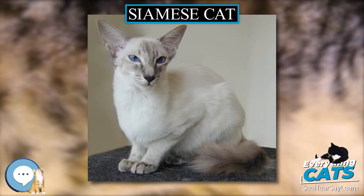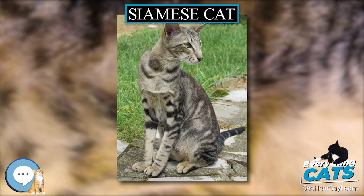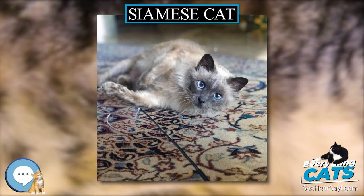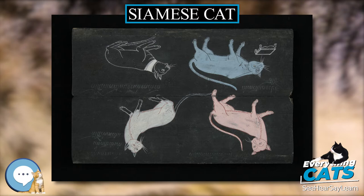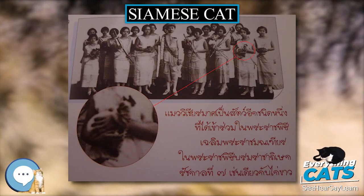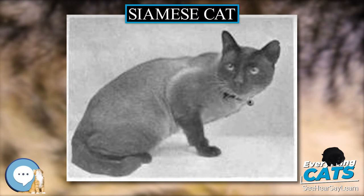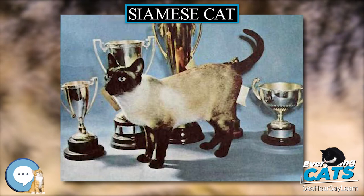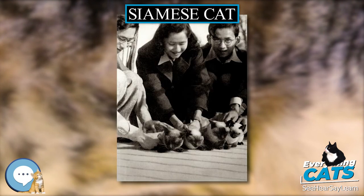In 1884, the British Consul General in Bangkok, Edward Blencowe Gould (1847 to 1916), brought a breeding pair of the cats, Pho and Mia, back to Britain as a gift for his sister, Lillian Jane Gould, who, married in 1895 as Lillian Jane Veley, went on to co-found the Siamese Cat Club in 1901. In 1885, Gould's UK cats Pho and Mia produced three Siamese kittens, Duen Ngai, Kalohom, and Khromata, who were shown with their parents that same year at London's Crystal Palace show. Their unique appearance and distinct behavior attracted attention, but all three of the kittens died soon after the show, their cause of death not documented.